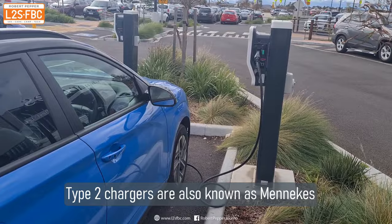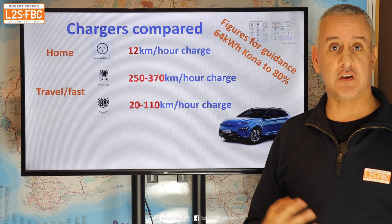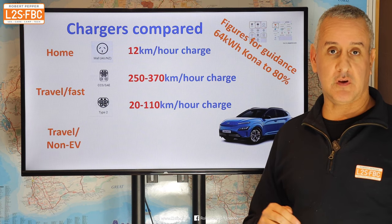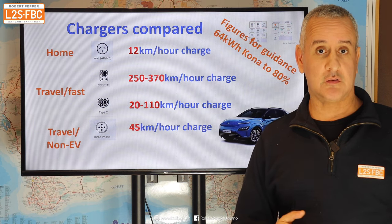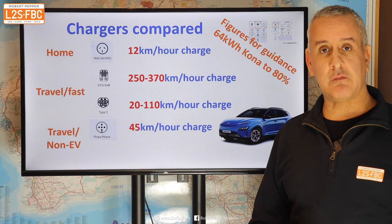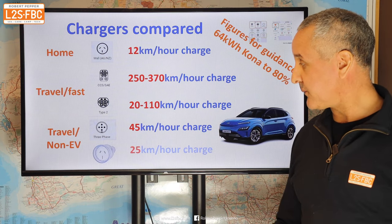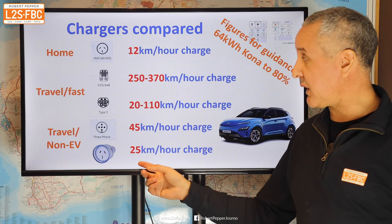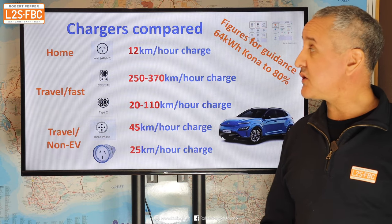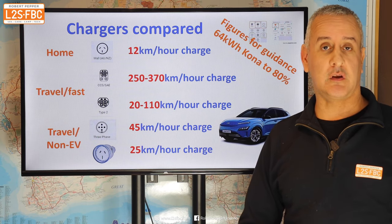Then there's the Type 2 charger — sort of halfway between the two, charging fairly quickly, maybe 20 to 100 kilometres per hour, though you often need to bring your own cable. If you're travelling around, there are also two charger types not dedicated to EVs but very useful: 3-phase, which you might find at showgrounds or racetracks, giving around 45 kilometres per hour with an adapter, and caravan mains at 15 amp giving around 25 kilometres of charge. Most people will do most of their charging at home and rarely use the others unless on a long trip.